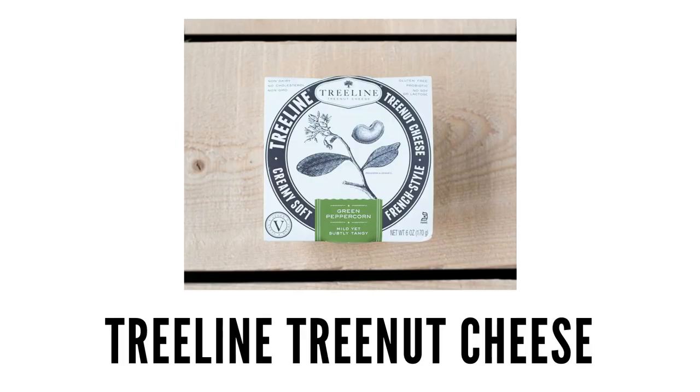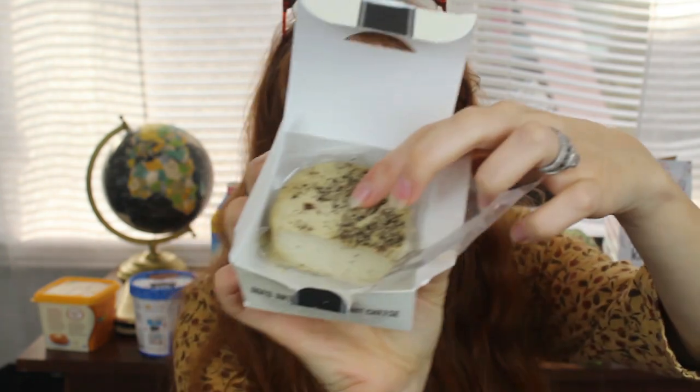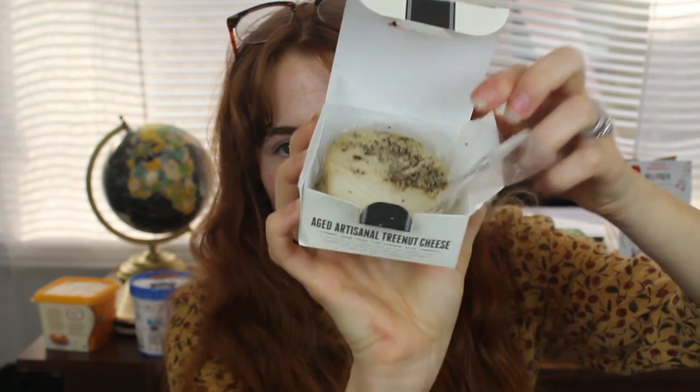Now let's talk about soft cheeses. The best one is the Treeline artisanal nut cheese — it is so good. I made my mother-in-law try it and she didn't even know the difference between this and the regular one. It comes in a little circle and you can grate it, then save it. It has such a strong flavor and tastes like real cheese. It's made from cashews, water, sea salt, lactic acid, and black peppercorns, and it also has probiotics.